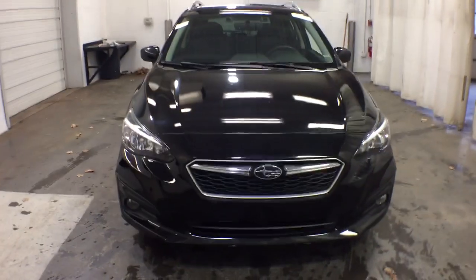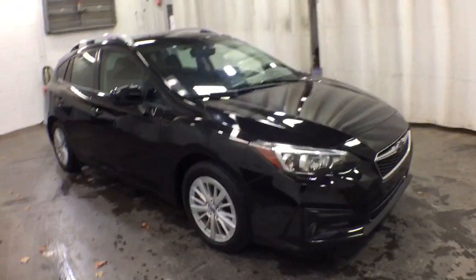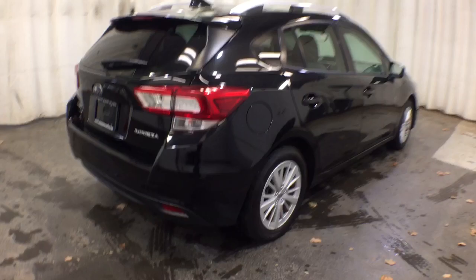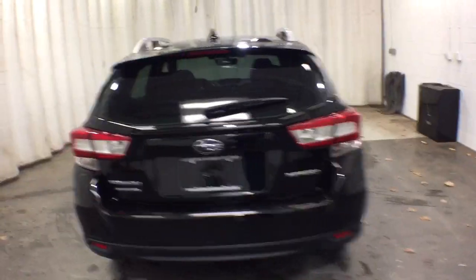Picture yourself in the 2018 Subaru Impreza. This vehicle is an outstanding buy with fewer than 110,000 miles on the odometer. Get the features you want at a surprisingly affordable price with this all-wheel drive Impreza. This convenient compact puts safety first so you can enjoy the drive with confidence.